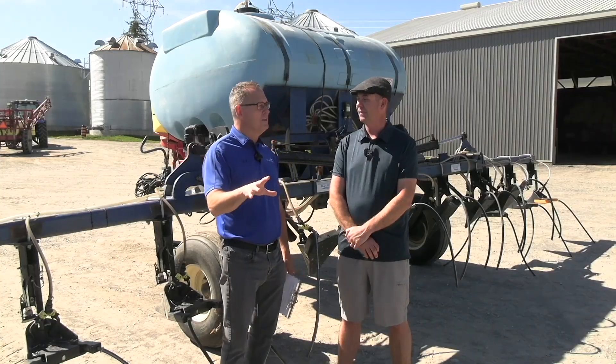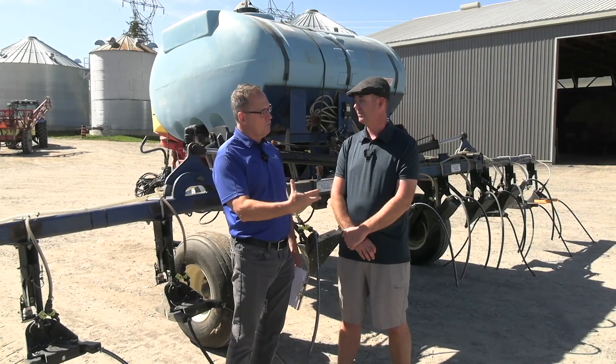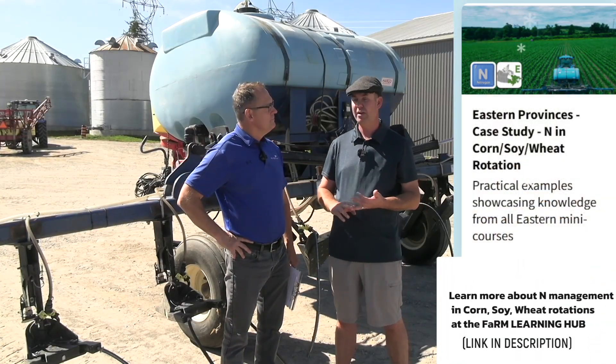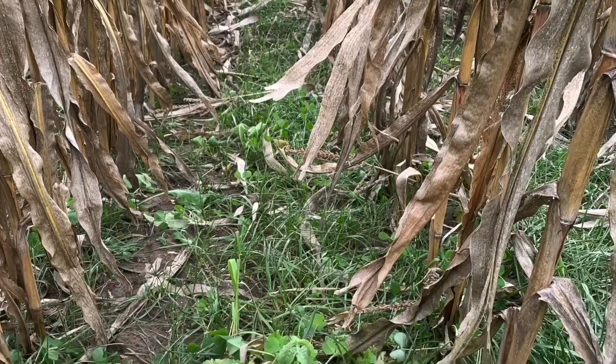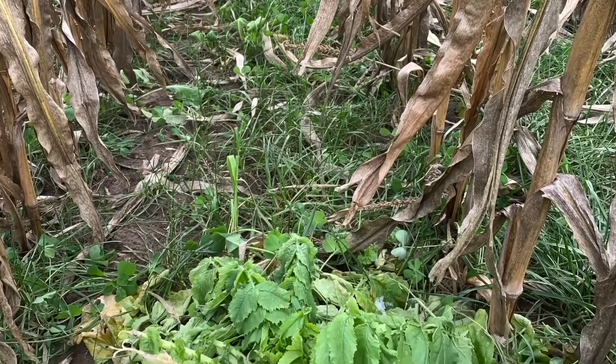A big part of that is cover crops. Tell me about your approach — what mixes you're using and where they fit on the farm. We started cover cropping probably about seven or eight years ago when we introduced cereals back into the rotation. We use clovers in our cereals after our oats and wheat, but we've also integrated cover crops into our corn system. We want to have that living root there as much as we can, and cover crops in the corn is just one way to achieve that.